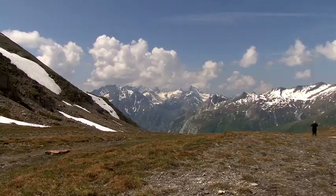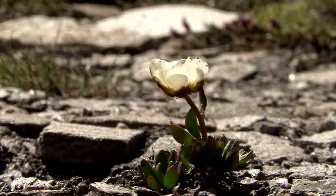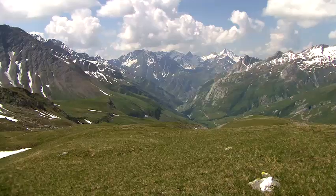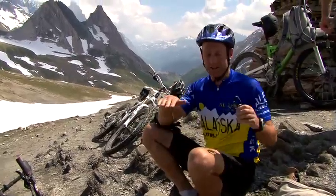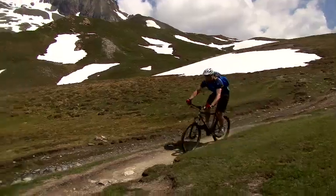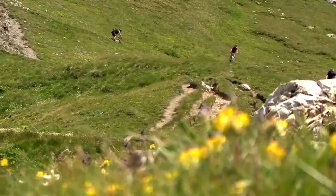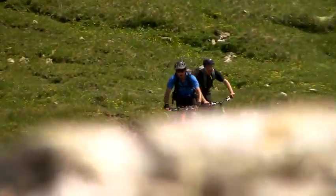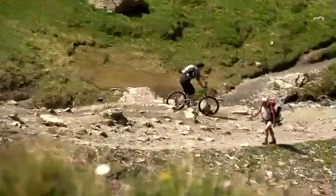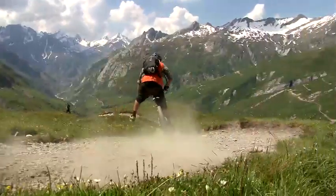We're at the Col de la Seigne, 2,512 metres above sea level — this is the border between Italy and France. The ride down is flowing singletrack; there are several tracks and you can jump from one to the other with multiple lines. It's not too steep, not too technical. It's the best downhill of the week. It was fantastic — lots of options, criss-crossing with everybody and looking for the best route. You can really let rip on the descent.